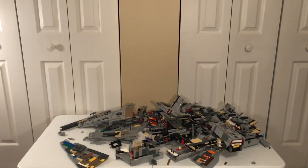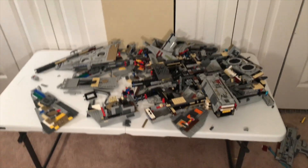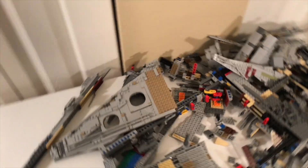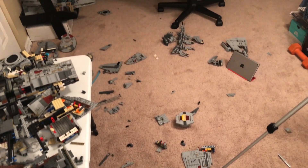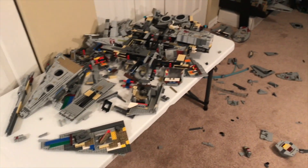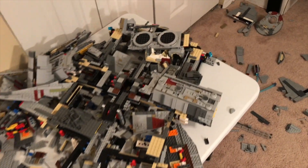Oh my god — I didn't think that was gonna happen. Oh my god, that was way more damage than I expected. That was insane, I can't believe that happened. I really didn't think that was going to happen. There are pieces littered everywhere about my room. I cannot believe that — oh my god. This is a nightmare. I don't know how I'm going to fix this. This isn't fixable.